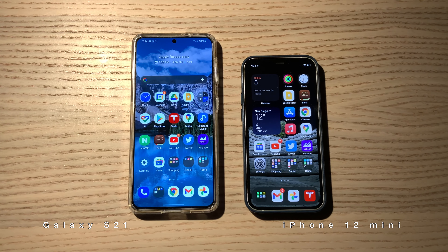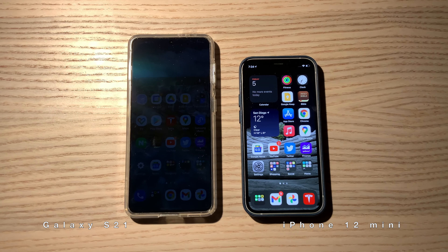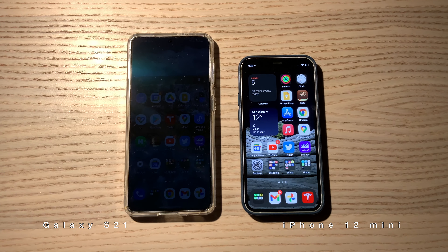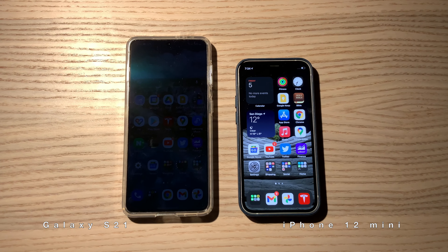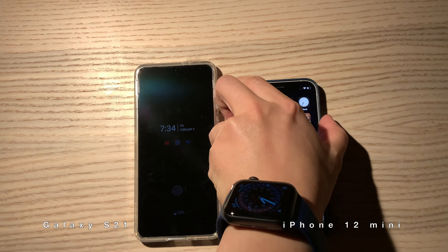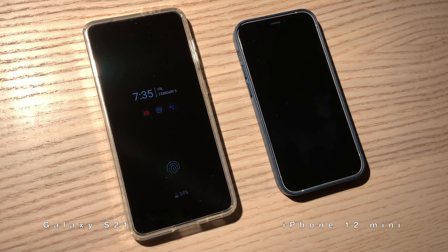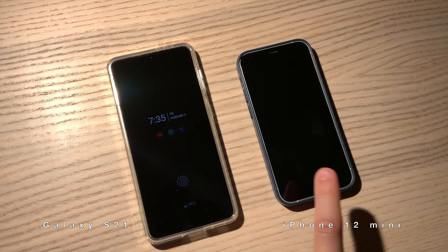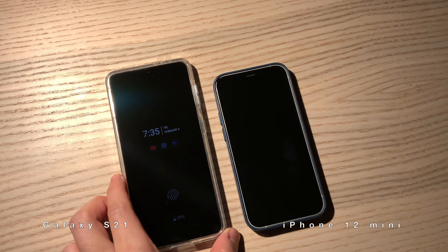This is a comparison between Samsung Galaxy S21 and iPhone 12 mini. The Galaxy S21 provides an always-on display, while the iPhone 12 mini has a lower always-on display.